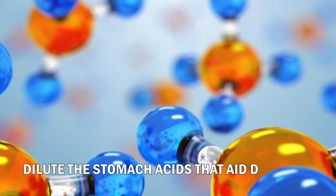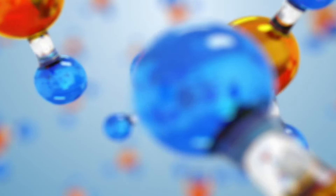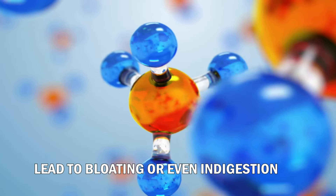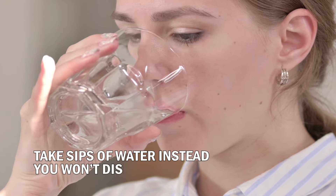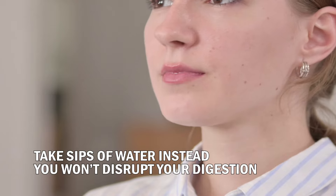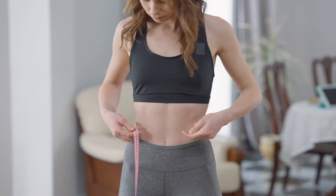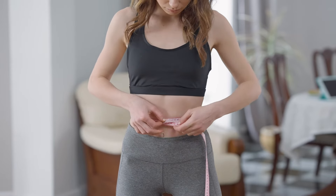Number seven: avoid drinking too much water during a meal. That extra water can dilute the stomach acids that aid digestion, making them milder and leading to bloating or even indigestion. It's better to take small sips of water throughout your meal so you won't disrupt your digestion. Try these tips and see how they will positively affect your weight loss progress.